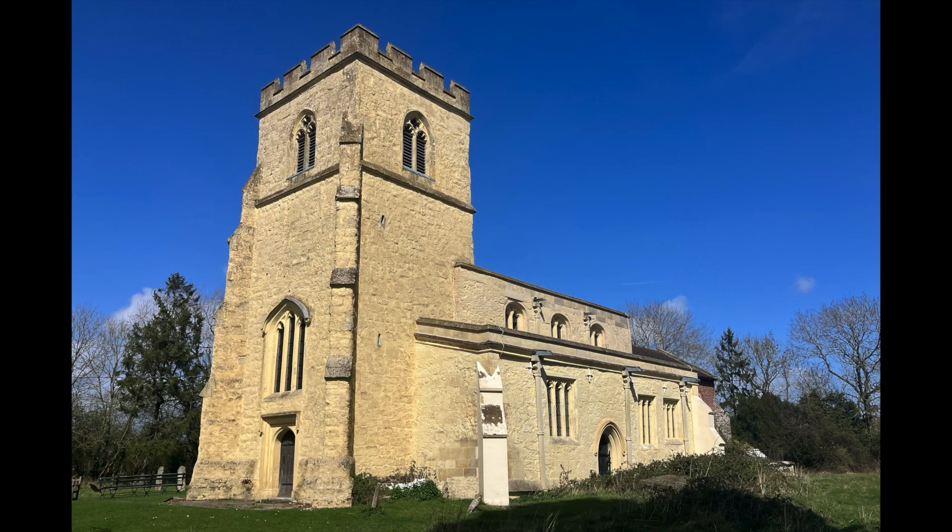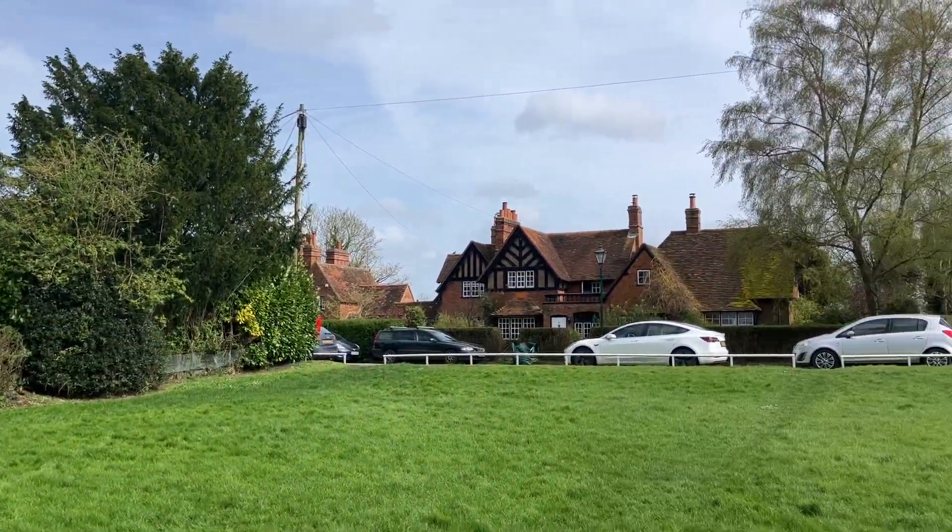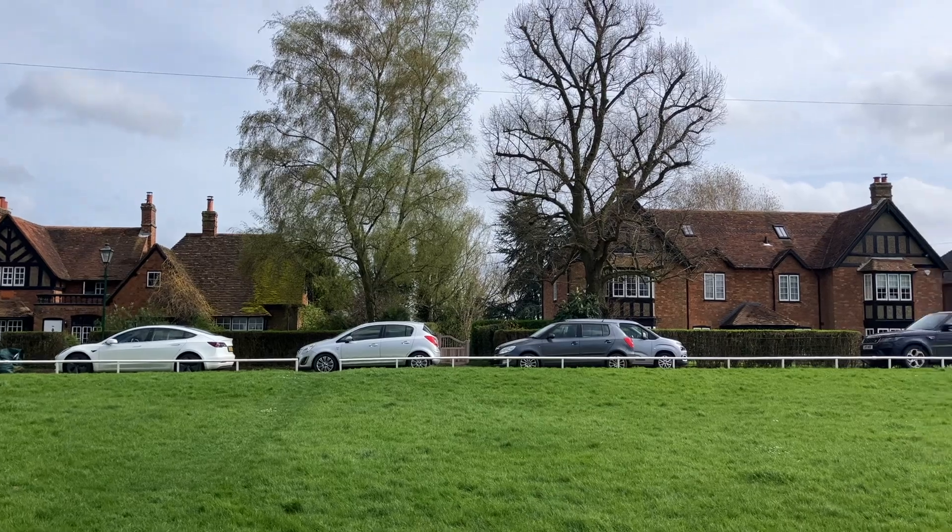The first was the very oddly named Slapton, but it had this delightful sandstone chapel. Then on the other side, near the train robbery bridge, there was Mentmore.